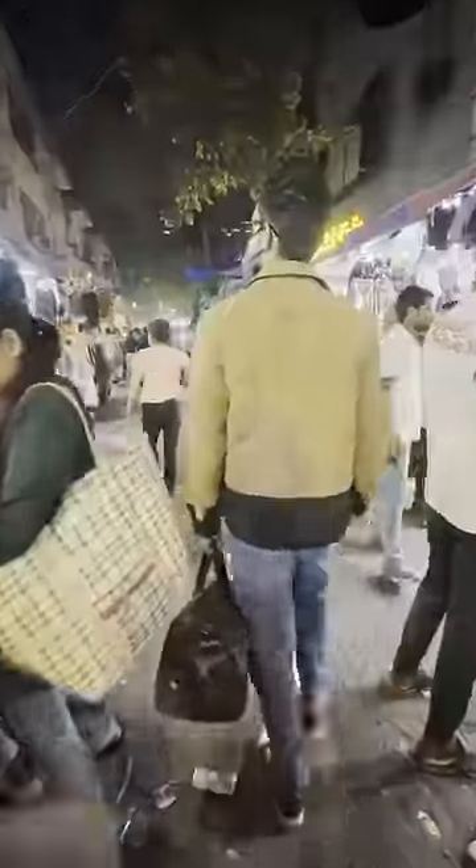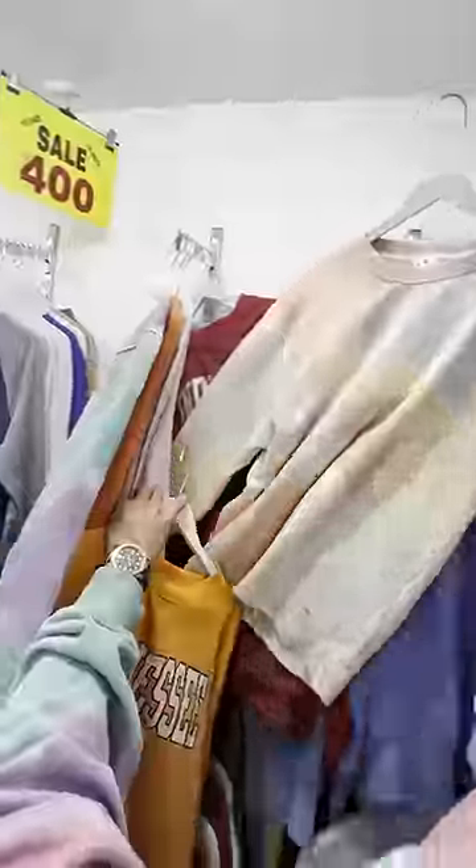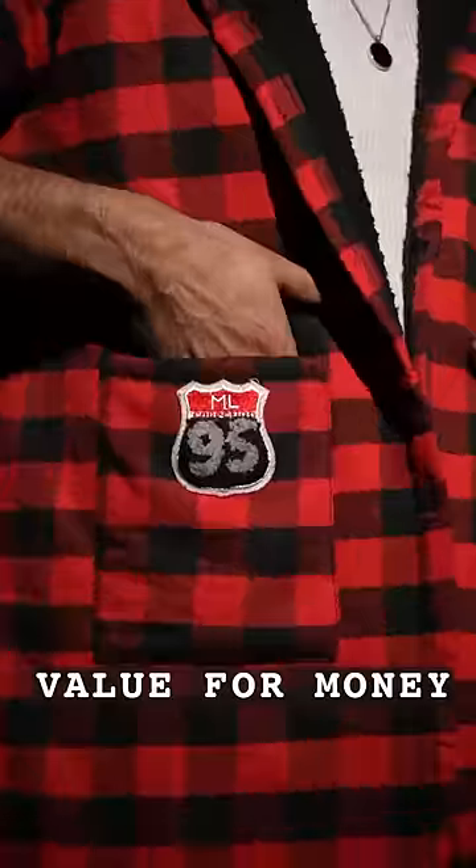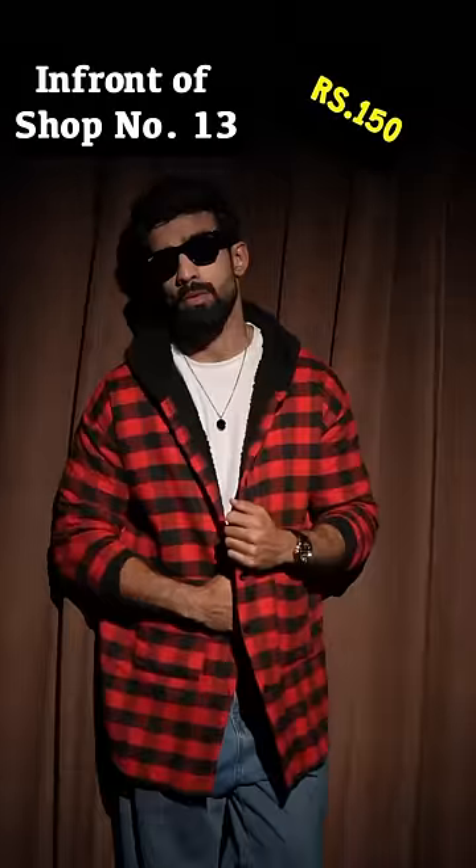Sarojini Winter Edition! First we went to a shop where we got sweatshirts — tie and dye ones. It was oversized but the fabric was very warm and thick, and we bought it for 380 rupees. Pro Sarojini tip: never avoid these small sleeve shops. This hoodie shirt we got was value for money and very warm at just 150 rupees.